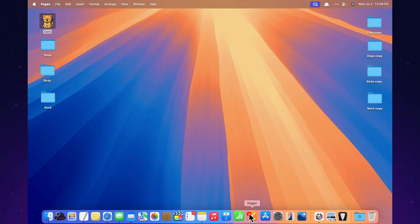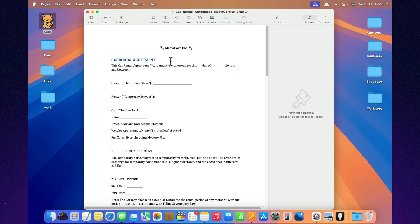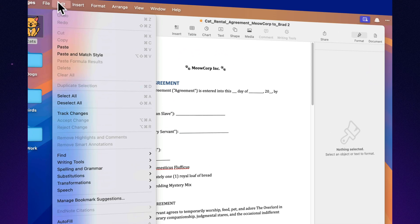Track changes without losing your mind. Enable track changes and watch every edit appear like magic — perfect if your coworker thinks deleting entire paragraphs is just a suggestion.